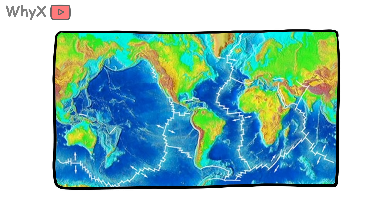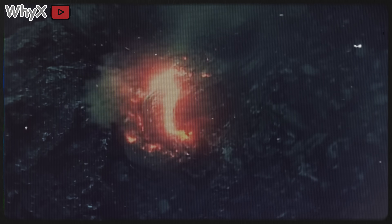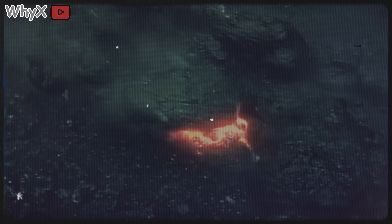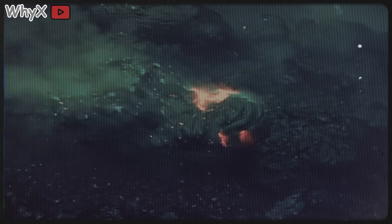It wraps around the globe like Earth's spine, constantly growing, shifting, and splitting the seafloor apart. Where tectonic plates move away from each other, magma rises up, cools, and creates brand new crust. That new crust builds up into underwater mountain chains. In other words, while you were brushing your teeth this morning, the Earth was busy baking a lava cake underwater.